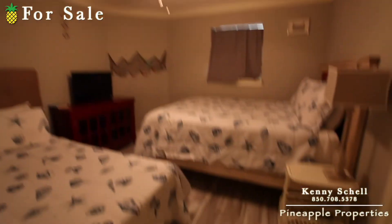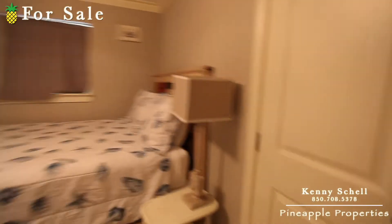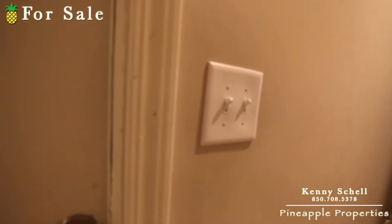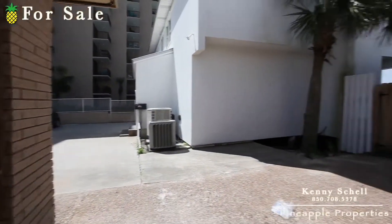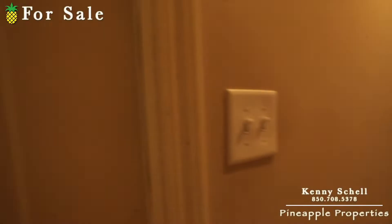It's got tile all throughout, and it's got a nice little closet right here. Off to the left here is your back porch — a little exit — and you might actually be able to squeeze a small car in here, or bikes or something like that.